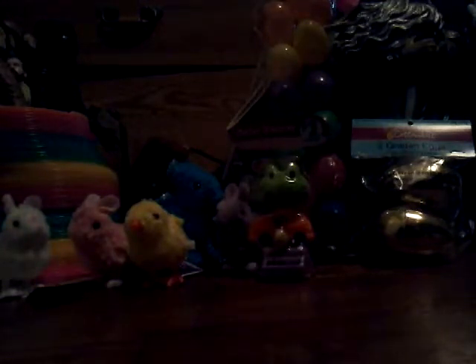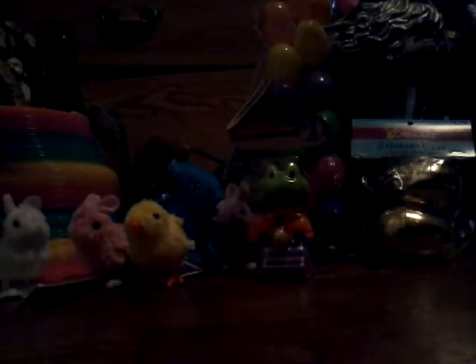Hey guys, it's Saxon again. So this is basically a big Easter haul. If you guys watched my other video, I did a St. Paddy's Day haul. So let's get started.